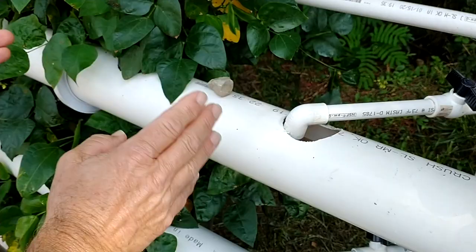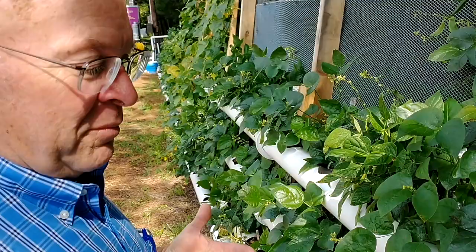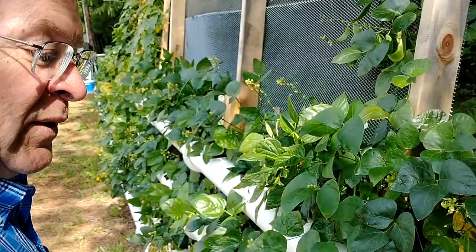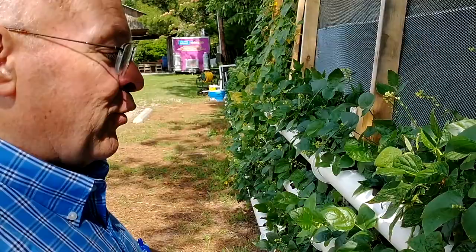You start with your basic pipe and drill your holes. If you're going to grow lettuce, you can put your holes six inches apart. For beans or bigger plants, you need 12 or 18 inches apart. If you want a multipurpose pipe for general use, just drill all your holes 12 inches apart to start. If you decide to make it a lettuce rail later, come back and drill another hole between each 12-inch gap — now you've got them six inches apart for lettuce.